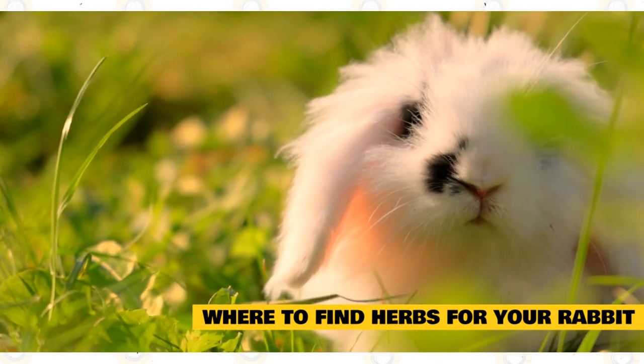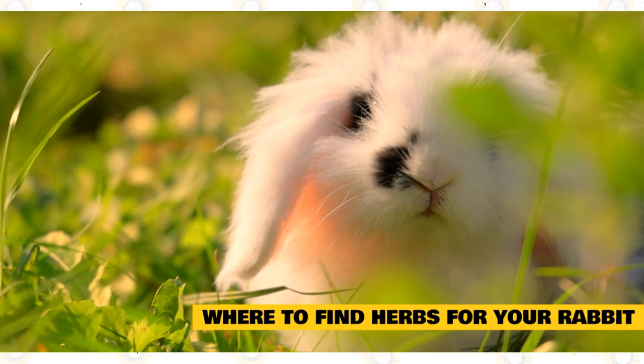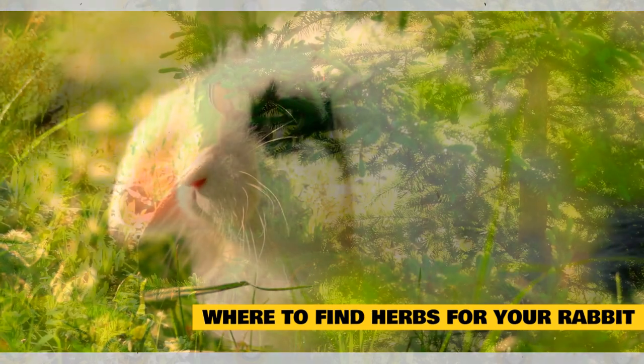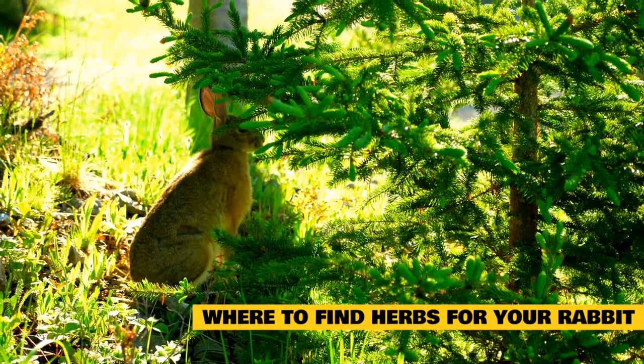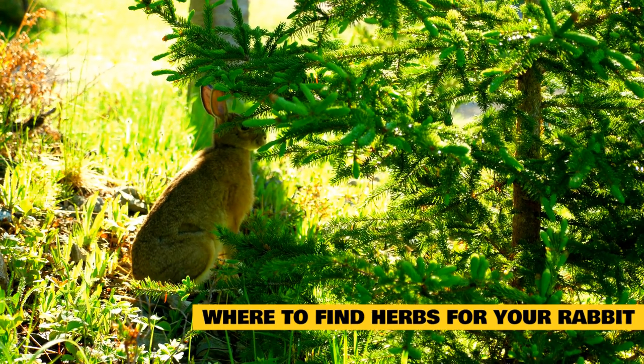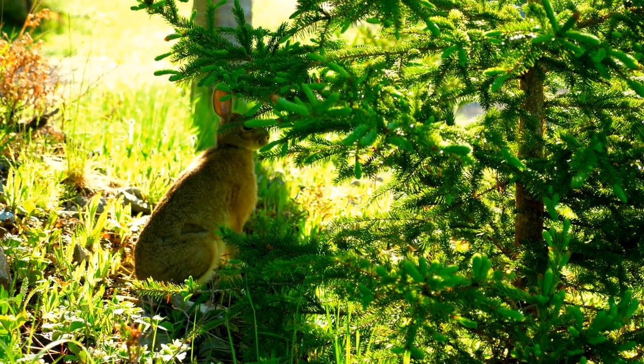There are two ways that you can give herbs to your rabbit: fresh or dried. Both are safe and likely to be very enjoyable to a rabbit. When giving fresh herbs, include them with your rabbit's leafy greens. It's important to give rabbits a few cups of fresh leafy greens on a daily basis, and many fresh herbs such as parsley and cilantro count toward this amount.